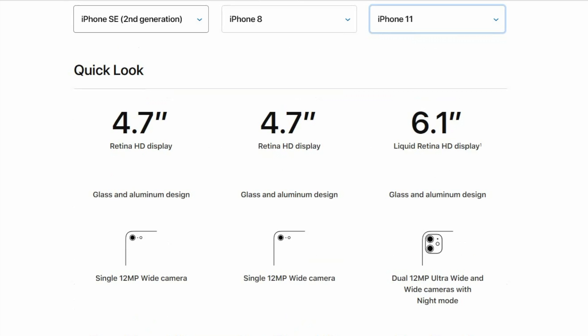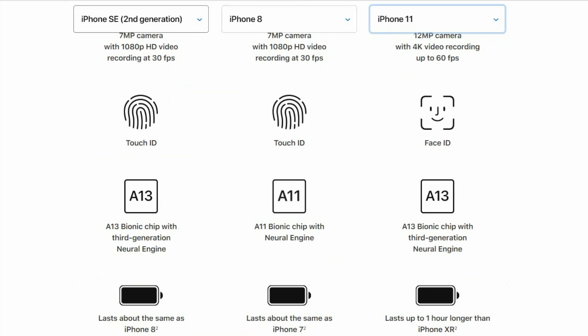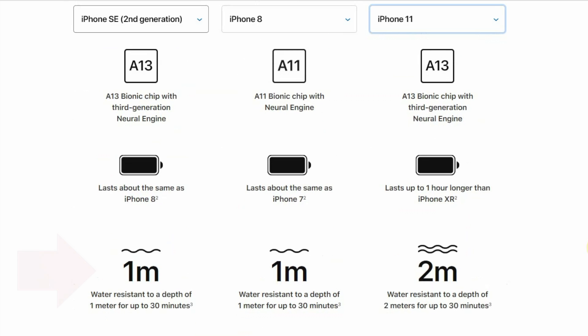So what do you give up for the lower price? Well, cameras. There's only one camera each, front and rear, not the very fancy multiple cameras of the top-of-the-line iPhones, and the resolution and video capture are not Apple's best, but they're more than adequate for most people. Water resistance is good, but again, not Apple's best — it'll probably still survive an accidental dunking.